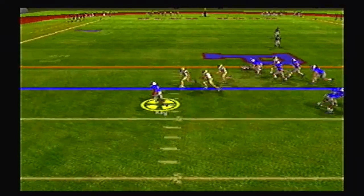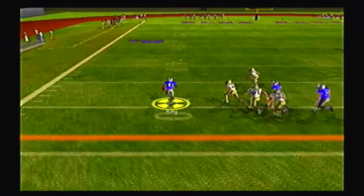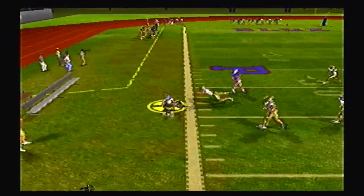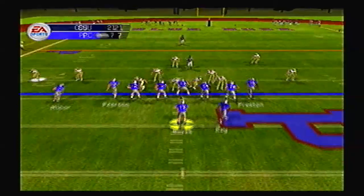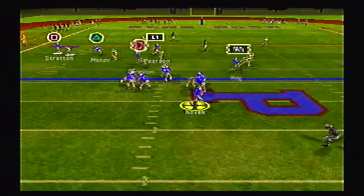Novak on the option, pitches out to Key left side, and he's got the outside, past midfield, past the 40, tries to stiff-arm the defender, but he is a smaller halfback and it did not work. Second and 20 after a holding call.